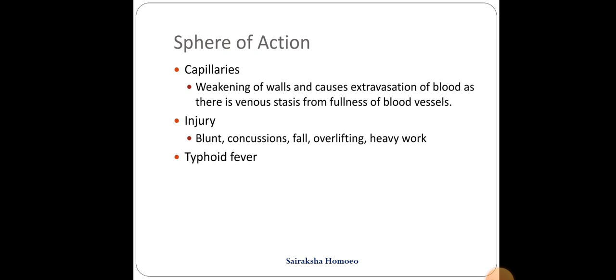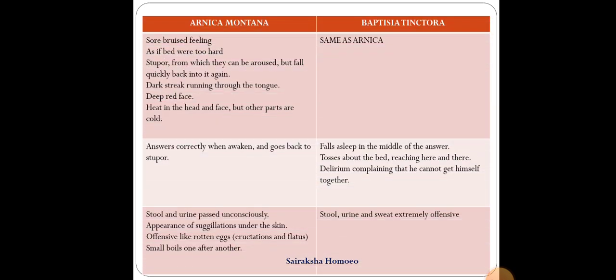Now we will see the comparative remedies for typhoid fever and other conditions. One of the main remedies to compare with Arnica is Baptisia Tinctoria. Arnica Montana has a sore bruised feeling all over the body; the patient feels as if the bed were too hard. There is stupor — sleepiness or drowsiness — from which they can be aroused but fall quickly back into it again. They have a dark streak running through the tongue and a deep red face, with heat in the head and face but other parts cold.